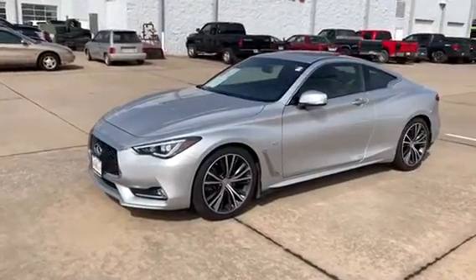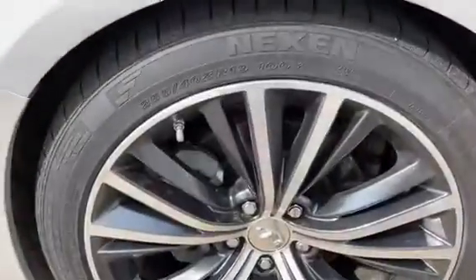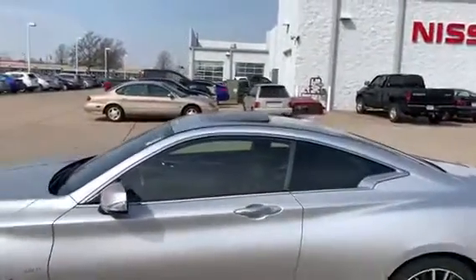This is sporting a V6 twin turbo. You're also going to see your nice stylish 19-inch wheels. Coupe style of course. I've got the sunroof tilted so you can see how it looks.